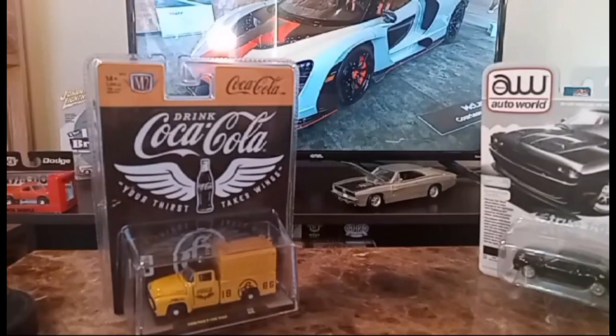Hello everyone, welcome to Lloyd's Diecast Garage and Figures Review on my Love Channel Pro Cares. Today we're going to look at some M2s, some Auto World, some Majorette, some Hot Wheels, and a figure I just purchased.